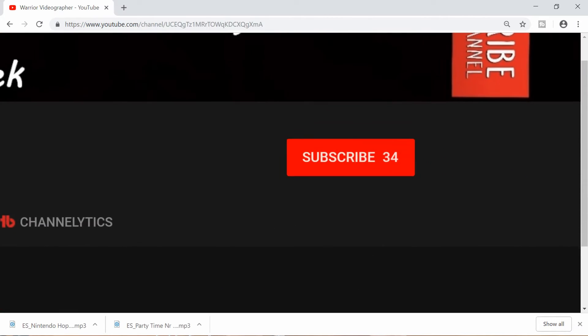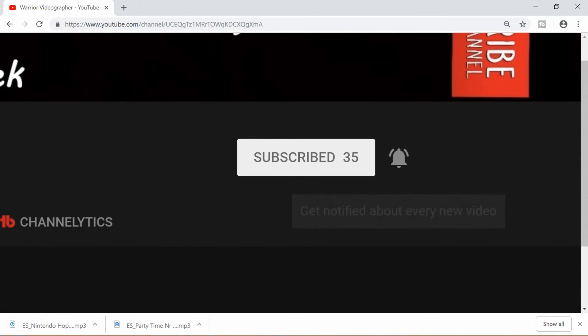If you thought this video was helpful, share it. If you liked this video, click the like button. Click on the notification bell to get notified when there's a new video, and subscribe. Be brave, continue filming valuable content. Until next time.